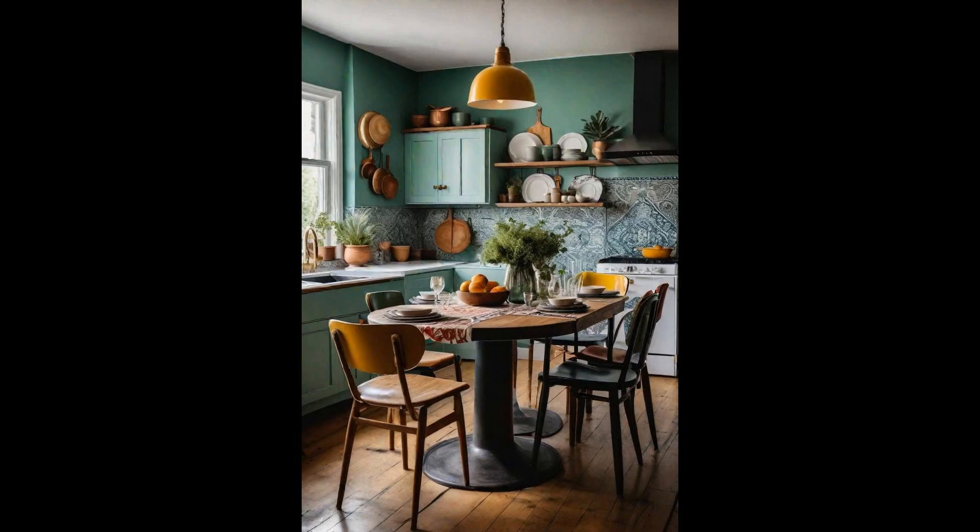An eclectic mix of chairs around a vintage kitchen table breathes life and character into the heart of a home. This combination tells a story of gatherings, an embrace of different styles, and a celebration of individuality. The beauty of this setup lies in its effortless blend of history and personal style — a vintage table, rich with memories, becomes the canvas. Around it, chairs of various designs and eras coexist in harmony, inviting conversation and creativity. It's a testament to the idea that perfection lies in the mix, not in the match.